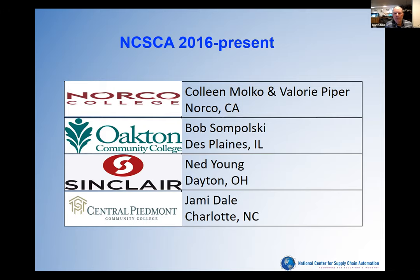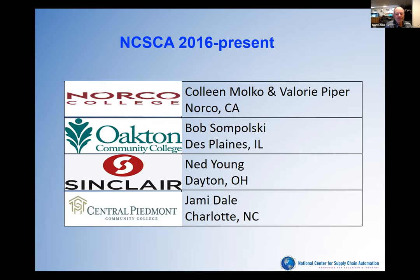Five years later, in 2016, we asked NSF for five more years of the center and they granted us. We did a little rebranding and called our center the National Center for Supply Chain Automation. Colleen Molko began as our PI and has since retired; Valerie Piper is now our PI. Bob and I are still there, and we're fortunate to have Jamie Dale, a mechatronics expert from Central Piedmont in Charlotte, North Carolina. With the onset of technology changes in automation, we talked to industry partners and they agreed that changes and enhancements in technology needed to be incorporated into our model program, which we are distributing this year.